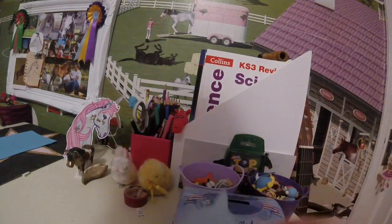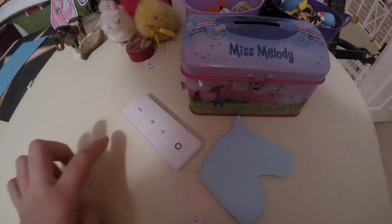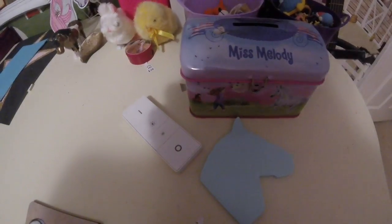Here I have like pony-shaped sticky notes, and they're really cool. And then I have that little remote control there — it just controls my lighting. And then this is like a money box, but it's kind of broken.